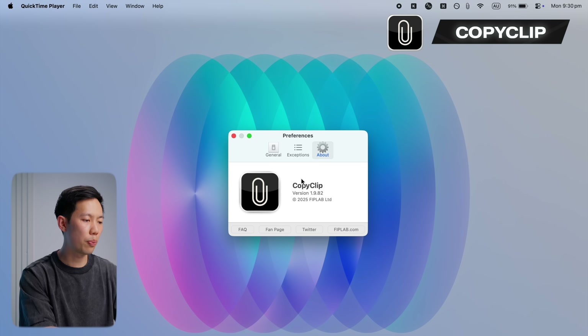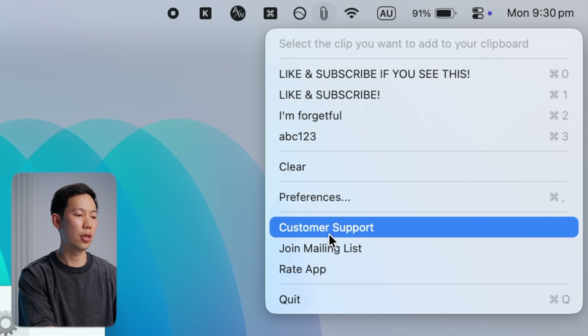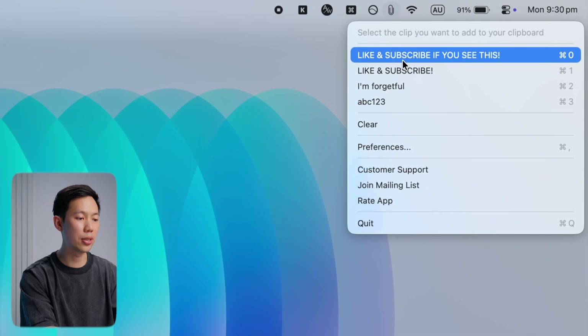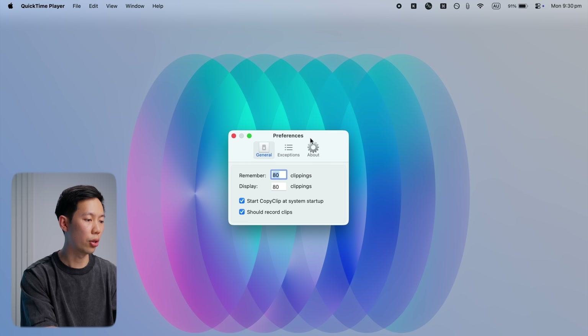Now, if you don't have a clipboard app, you need to get onto this ASAP. CopyClip is the lightest-weight clipboard app I've found, and it's still one of the most useful apps on Mac. It's a simple clipboard manager in your menu bar, and it remembers everything you've copied — texts, links, images — all of that, so you can go back and paste something you copied earlier.